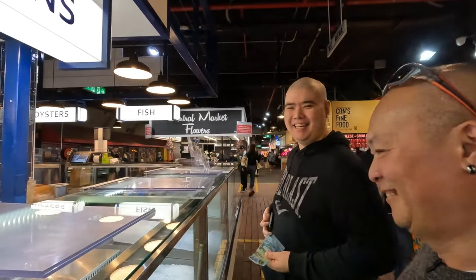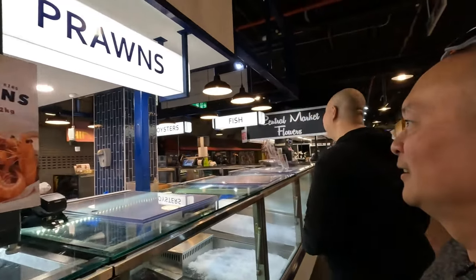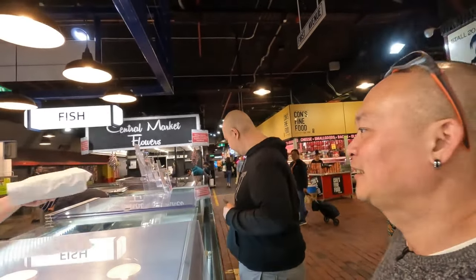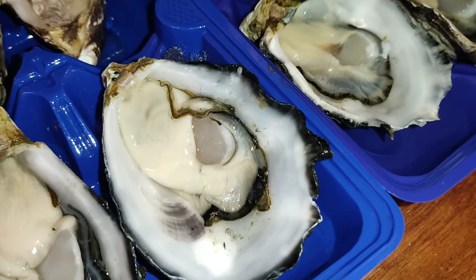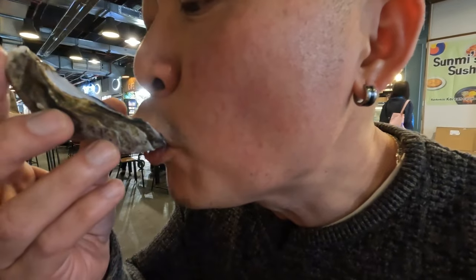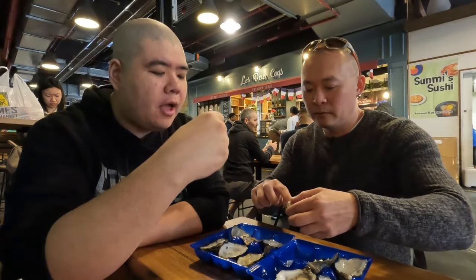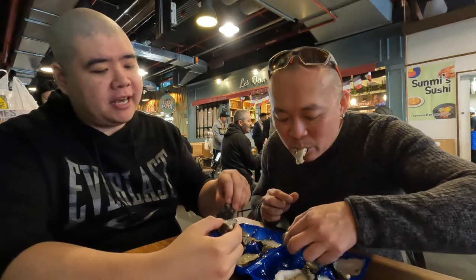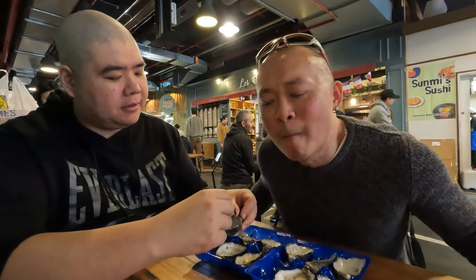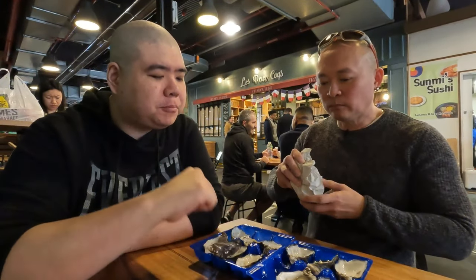If you're into fresh seafood, Adelaide Central Market does not disappoint. Since we're both into oysters, we soon found ourselves eyeing some that came from Coffin Bay. Do you remember me shucking oysters in Coffin Bay? Nothing beats having them straight from the sea, but today I make do with some refrigerated ones. My record is 36 oysters in one sitting when I attended the Oyster Festival in Ceduna some years back. What's your maximum number of oysters in one go? Let me know in the comments.